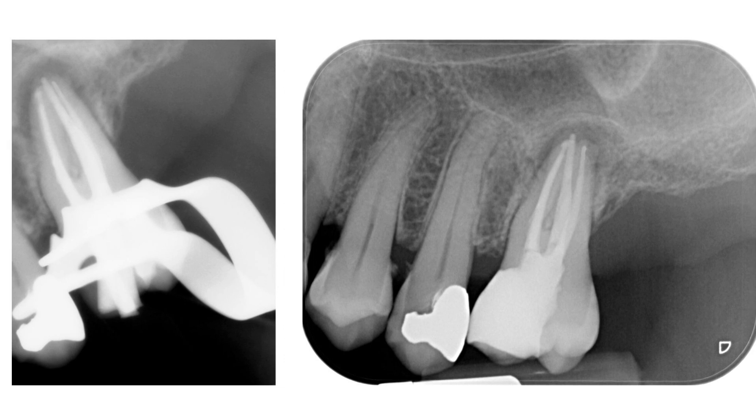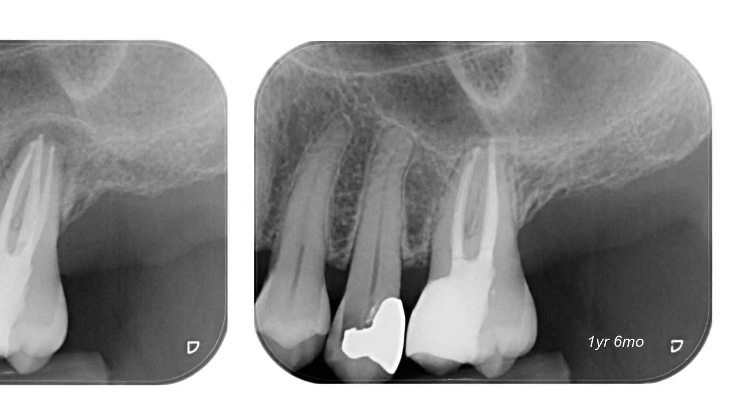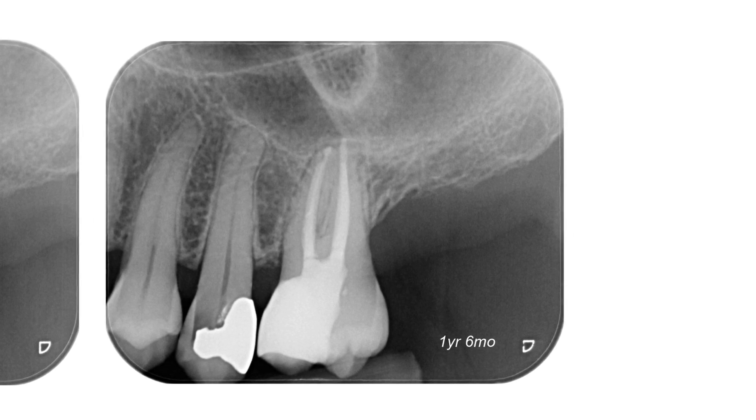The tooth was restored, and a follow-up taken after one and a half years revealed the healing of the apical periodontitis lesion.